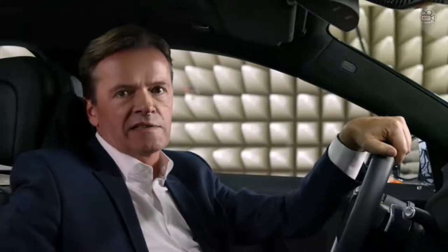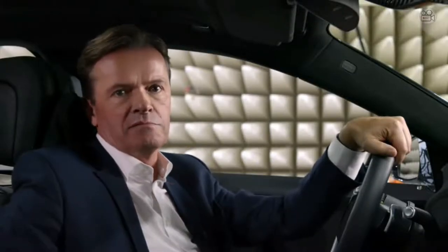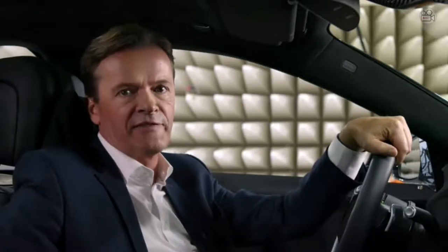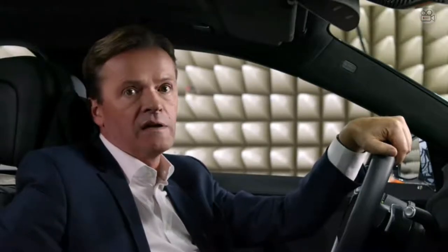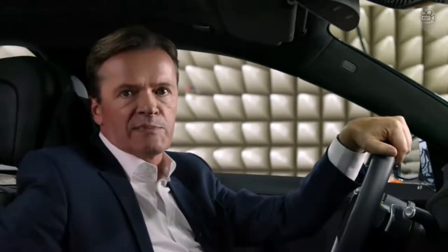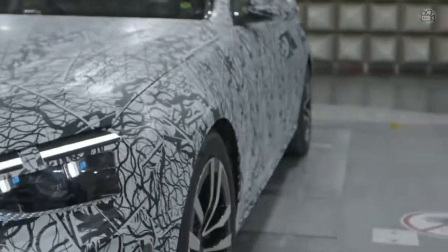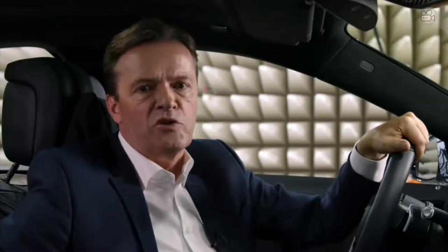I can't share too many details, but I can tell you that the new S-Class embodies all of our Mercedes-Benz values: maximum comfort, connectivity, safety, and efficiency. This plug-in hybrid version is particularly efficient with an electric range of about 100 kilometers. In short, the new S-Class merges nearly 135 years of automotive experience with the latest technologies such as artificial intelligence.